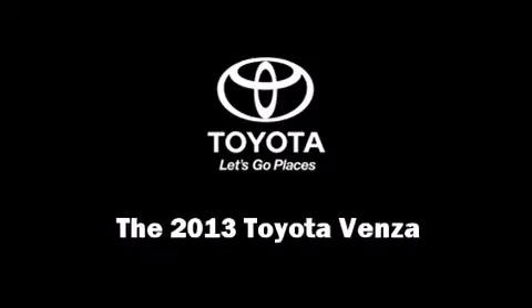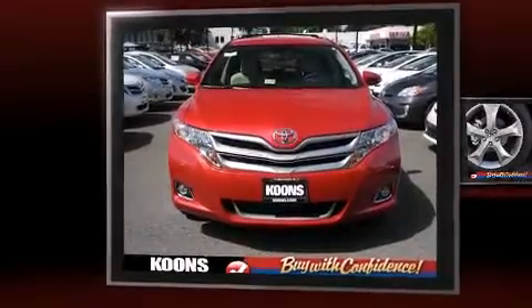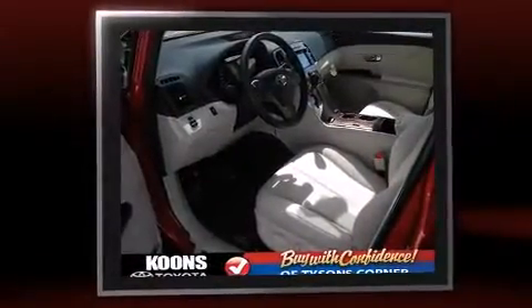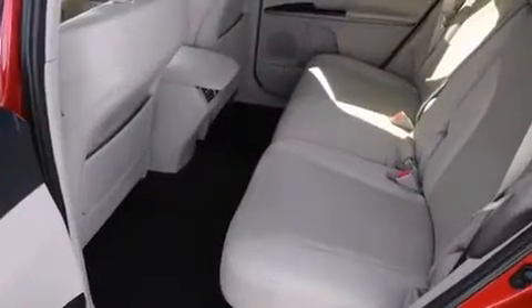Discerning drivers will appreciate the 2013 Toyota Venza. Smooth gear shifts are achieved thanks to the 3.5-liter six-cylinder engine, providing a spirited yet composed ride. All-wheel drive keeps this model firmly attached to the road surface.